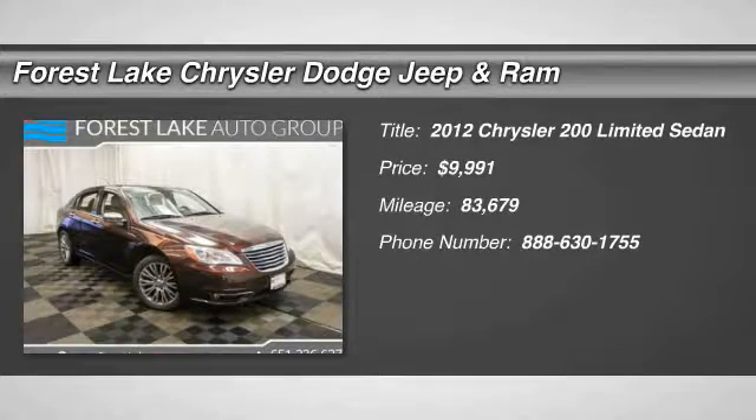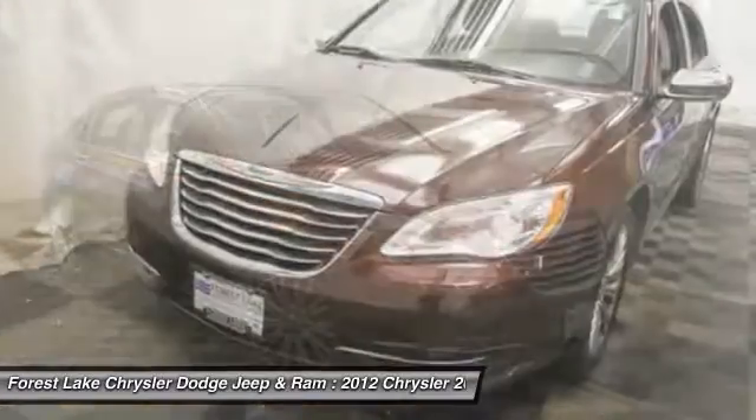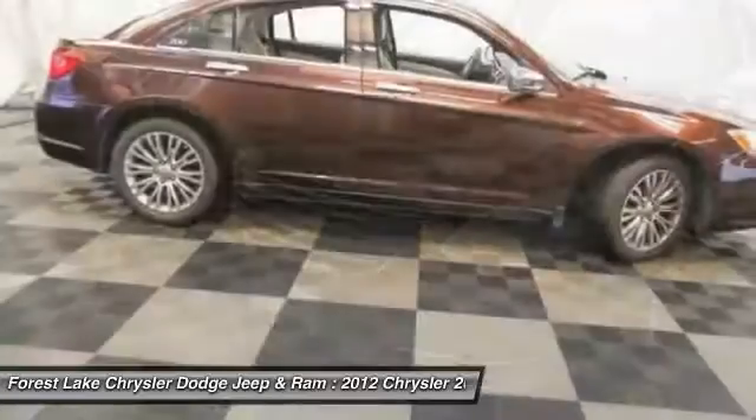2012 200. This mid-sized sedan from Chrysler is loaded with modern comforts. Thicker seats, LED lighting, and noise dampeners are just a few.